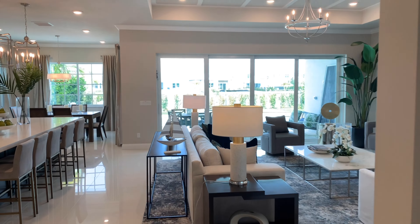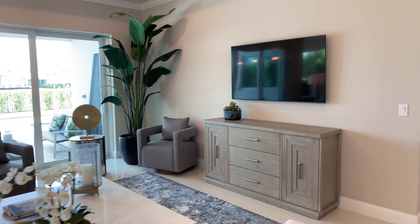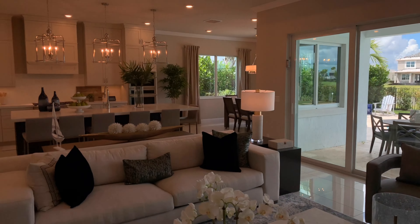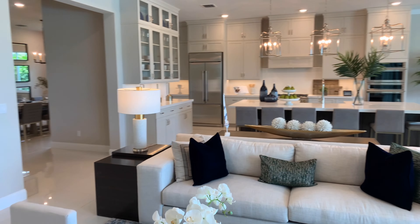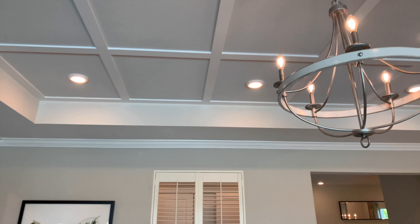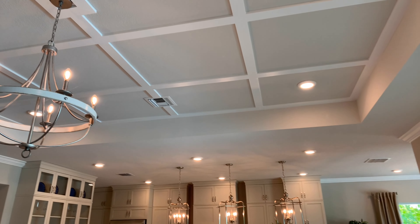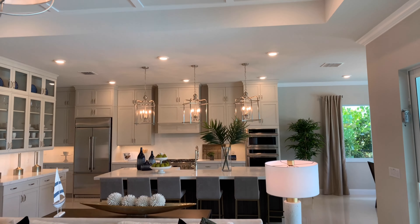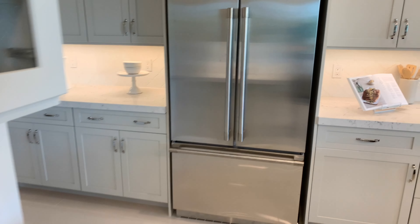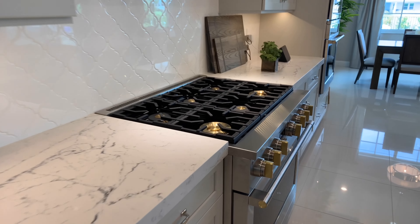Take a look at this beautiful living area. I always love to point out all the detail work on the ceiling — another tray ceiling with a lot of detail. Love the lighting. Quartz countertops, stainless steel appliances, and a gas stove — I love it.